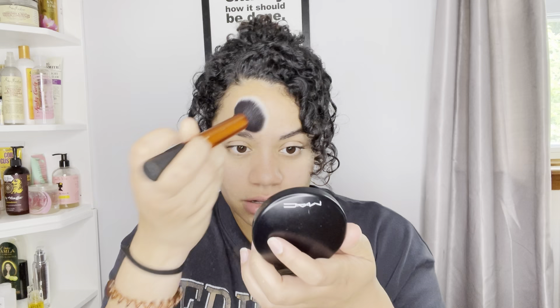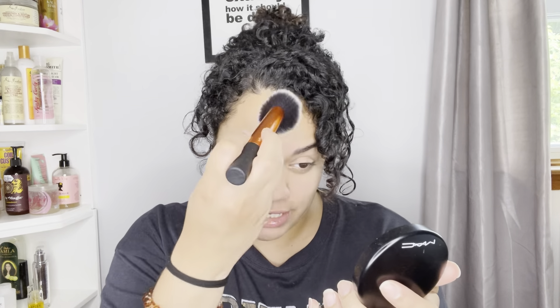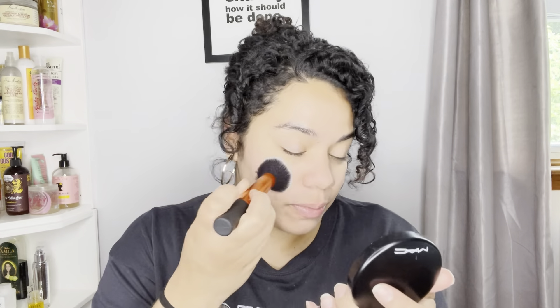I used this at the wedding — this is the MAC Mineralized Skin Finish Natural in Medium Plus. I'll just lightly apply it like this. This is good because I sweat a lot in the summer. I will only put this powder on if I already have makeup on, but I'm doing it for you guys anyway so you can see. It'll just mattify your face and it looks so good. I love powdering my nose — I'm at the age where I literally go to the bathroom and say I'm gonna go powder my nose.